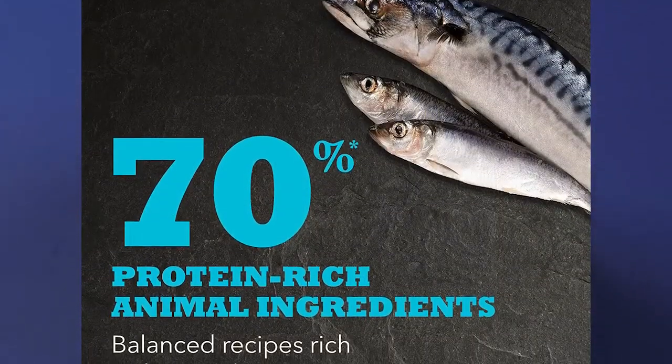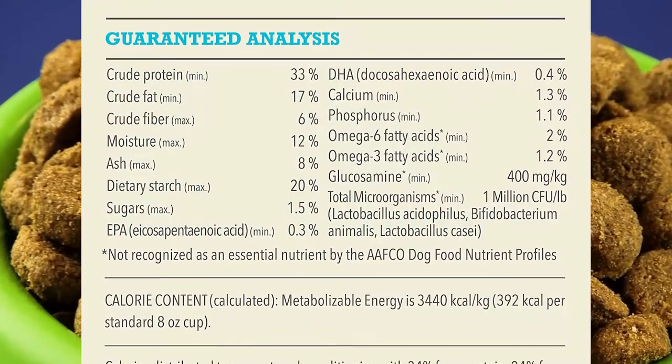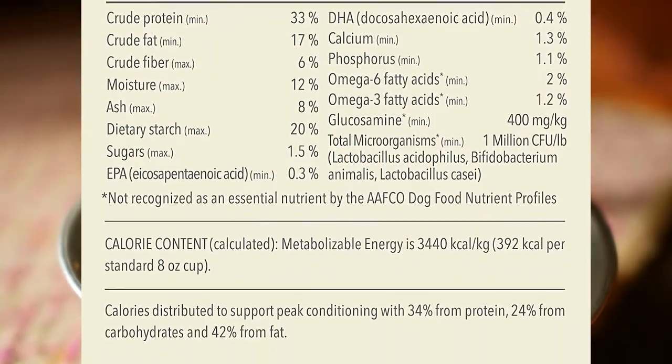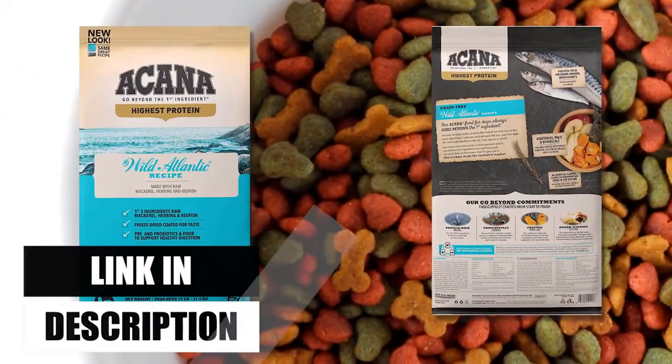Raw whole fish is one of the first three ingredients — it is nutrient-rich and high in protein. It includes nutrient-rich, high-fiber produce that is either fresh or raw, such as collard greens, whole pumpkins, butternut squash, carrots, apples, and pears. No additional soy, corn, wheat, or tapioca components. Finished with a coating of freeze-dried cod liver for a mouth-watering flavor your dog will love.